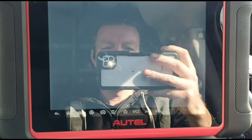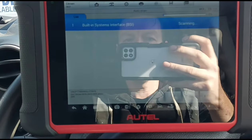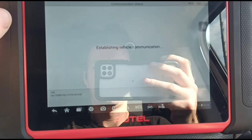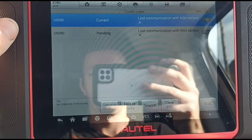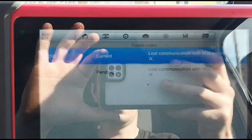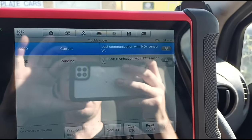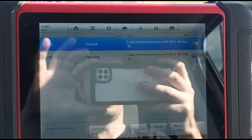Okay, we'll get the diagnostic system started up and we can run an auto scan there. Make sure we've got the ignition on. Just done an OBD code read. Lost communication with the NOx sensor — fault code U029D. Lost communication with the NOx sensor again. So both the same code — pending and current.